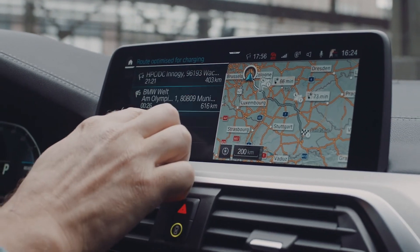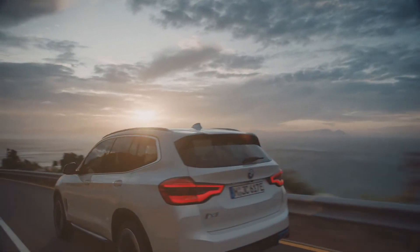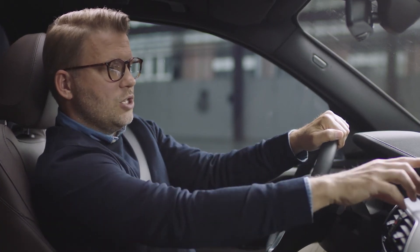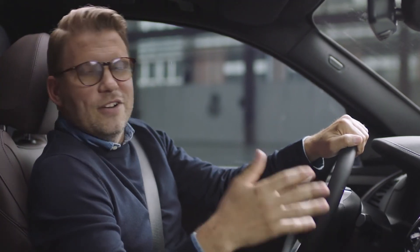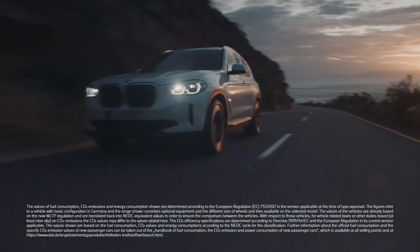With up to 150 kilowatts of charging power, your BMW iX3 is high-powered charging ready. If you're planning a quick and efficient charging stopover, you simply select the corresponding high-powered charging filter in your navigation system. Of course, you still get the various BMW connected drive services via smartphone.